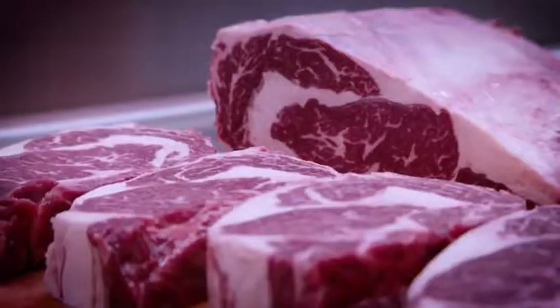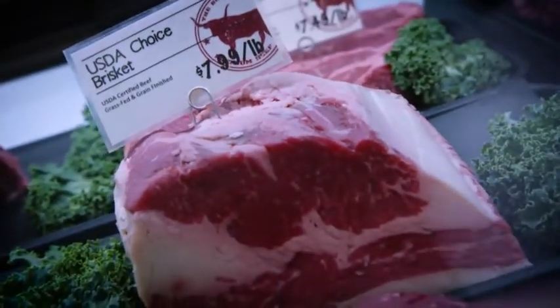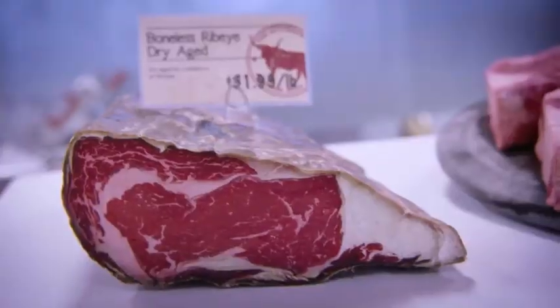Here at the Butcher's Market, one of the things we're known best for is our premium cuts of beef. We only carry USDA top choice, prime, grass-fed, and dry-aged.